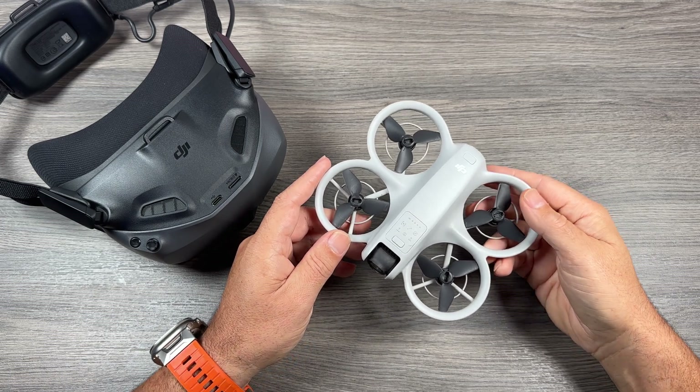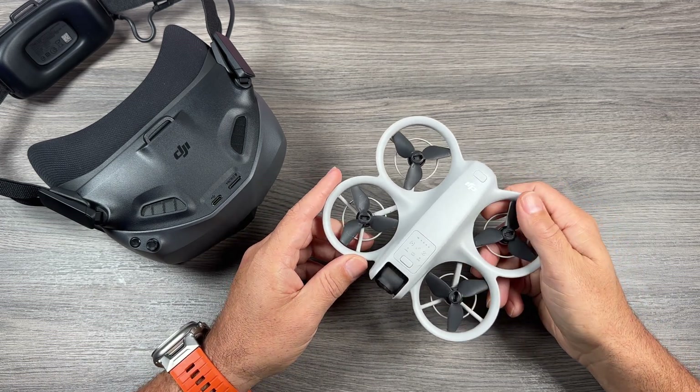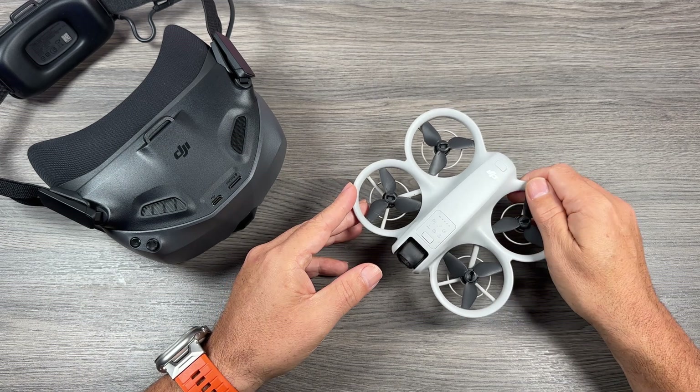G'day folks, Sean here from Air Photography. So just a quick little firmware video for you today. The DJI NEO got a firmware update a couple days ago.